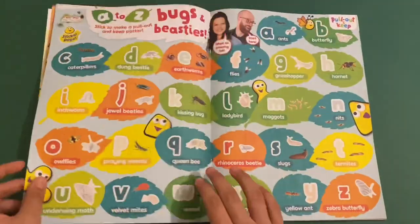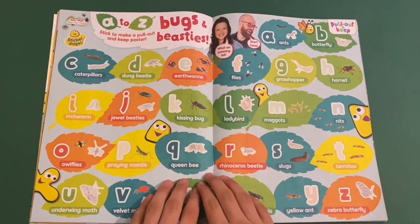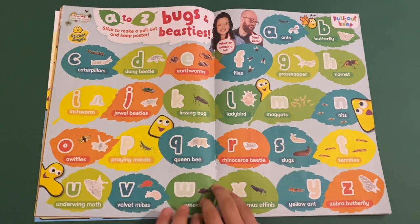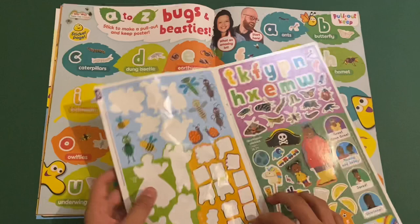Next we've got Fern and Rory's Teeny Tiny Creatures. So this is like an A to Z Bugs and Beasties. So you can stick on some of the letters and the bugs as well. I'm only going to stick on the letters, not the bugs.